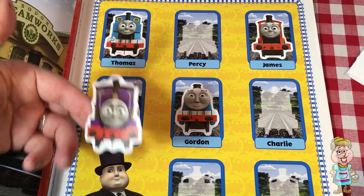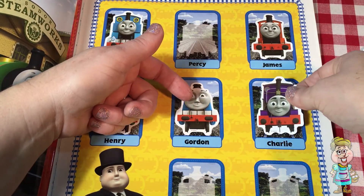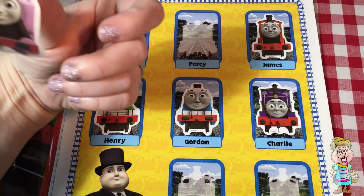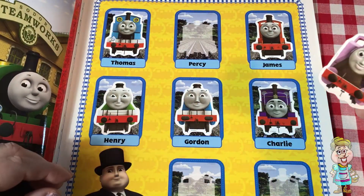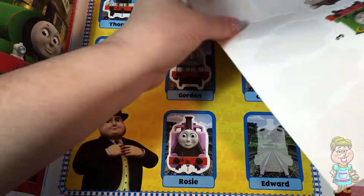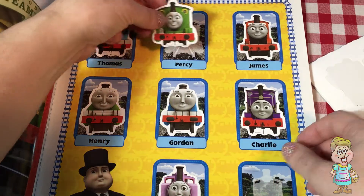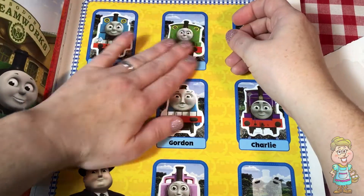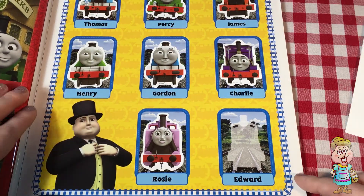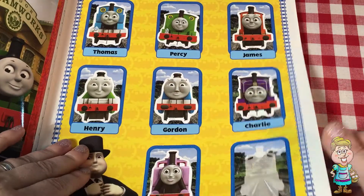Who is this purple one? And here's one that looks like a girl, so I'm guessing this is Rosie. And here's one more — it's sort of shorter, and that looks like Percy. And I'm missing one sticker, so I'm thinking that's probably Edward.